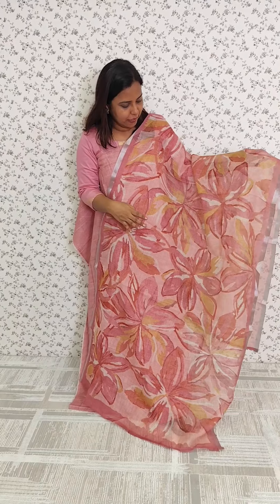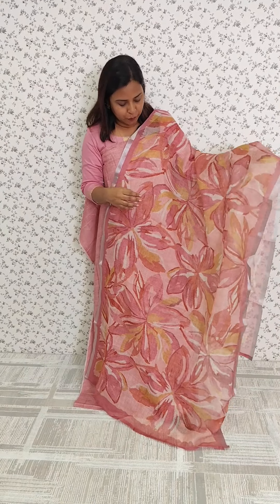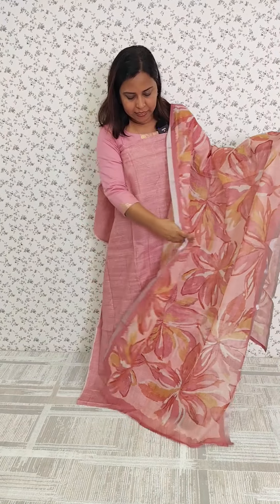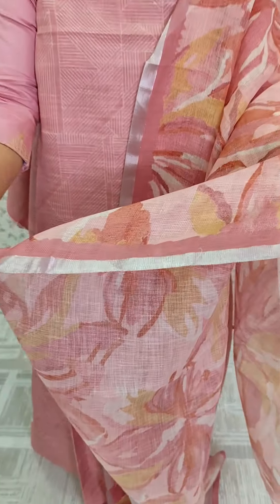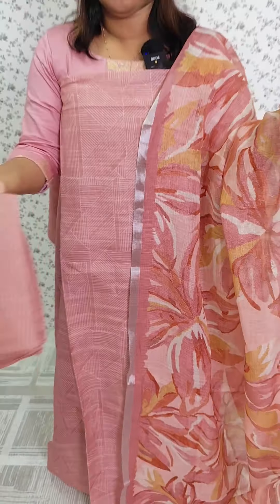We have a full printed item in semi-linen cotton fabric. It is a very nice print — a different print. It is a green color. We have three shades with a silver border. The bottom is the same tone to tone.